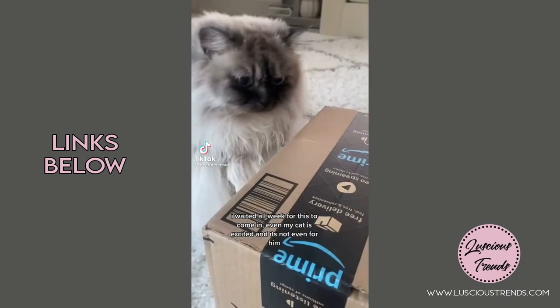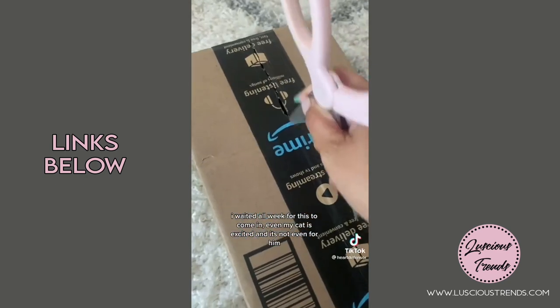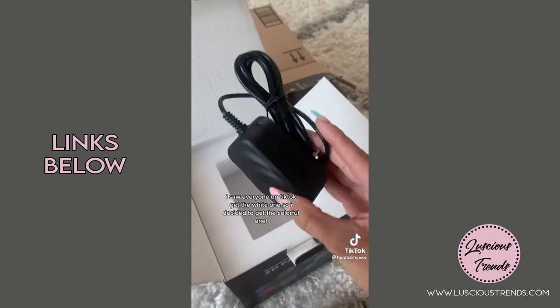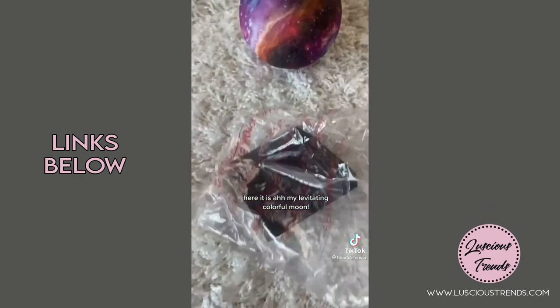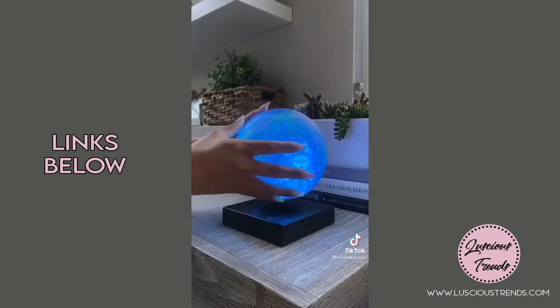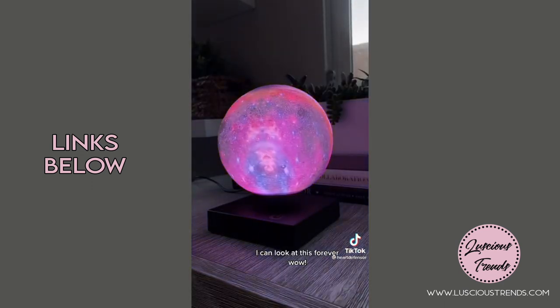I waited all week for this to come in — even my cat is excited, and it's not even for him. I saw everyone on TikTok get the white one, so I decided to get the colorful one. Here it is on my levitating colorful moon. It took a few tries to get it to levitate, but I did it. I can look at this forever.